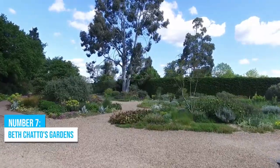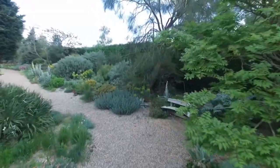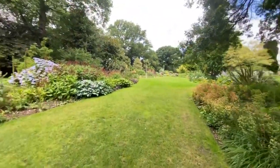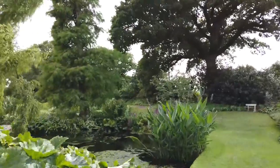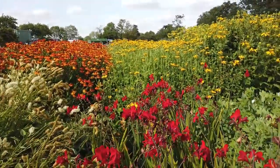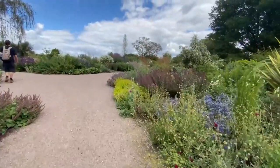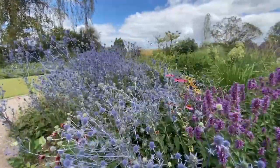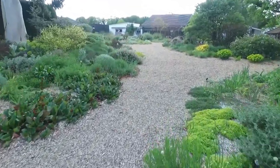Number 7: Beth Chatto's Gardens. Discover the gripping beauty of Beth Chatto's gardens, a true horticultural masterpiece crafted by the legendary plantswoman herself. Nestled in the picturesque village of Elmstead Market, these gardens offer a serene escape from the hustle and bustle of everyday life. Marvel at the striking water features and lose yourself in the vast nursery boasting an astonishing array of over 2,000 plant varieties. Don't miss the Gravel Garden, a transformed car park turned tranquil sanctuary.